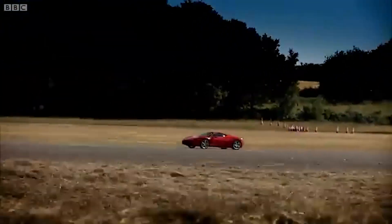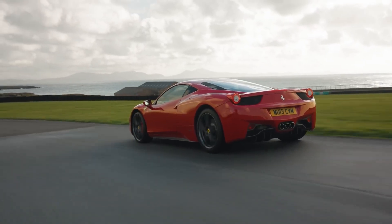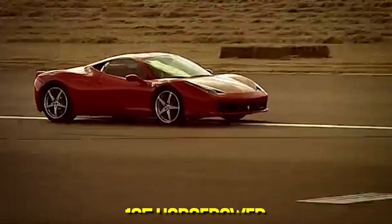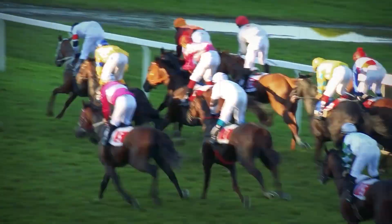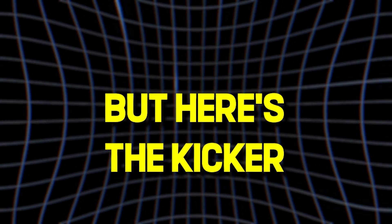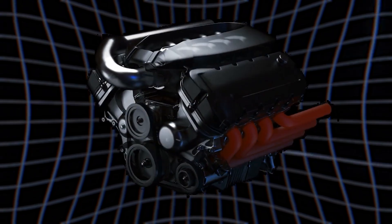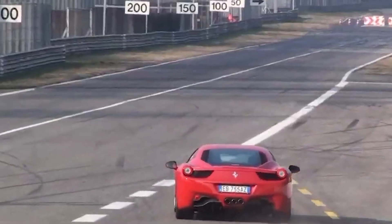The Ferrari 458 Italia's 4.5-liter naturally aspirated flat plane V8 produces 562 horsepower — that's 125 horsepower per liter. To put that in perspective, that's like getting a full-sized horse to fit in a shoebox and then convincing it to run the Kentucky Derby. This engine revs to 9,000 RPM. Most car engines are begging for mercy at 6,500 RPM. The Ferrari's just getting warmed up.